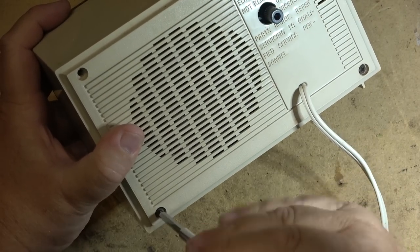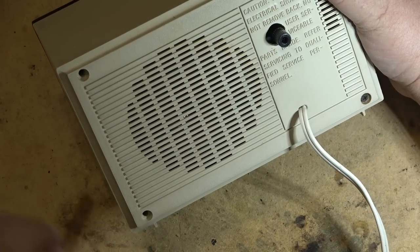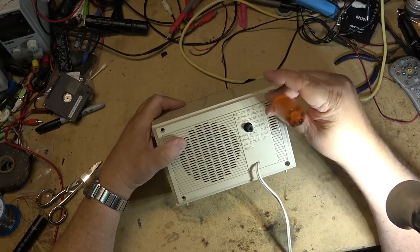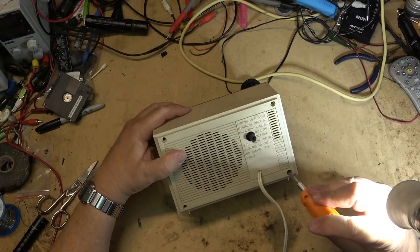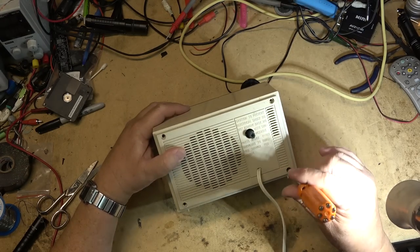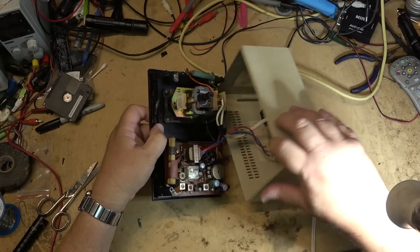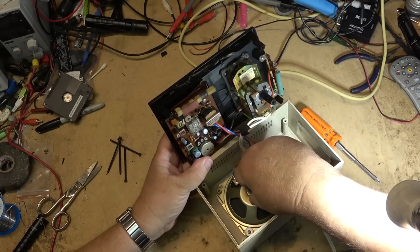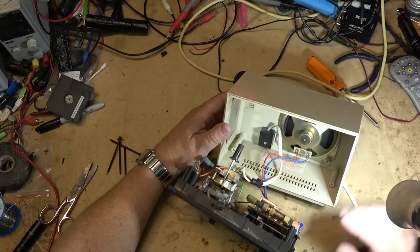I'm surprised at the age of this that it only had an AM radio, because I had a General Electric flip clock radio from the late 60s that had AM/FM. I'm curious whether this has a transformer-type radio or a hot chassis, because a lot of these radios were just powered with a resistor and a rectifier. And it does have a transformer... wait, no it doesn't - it's a hot chassis. That transformer is just for the speaker.